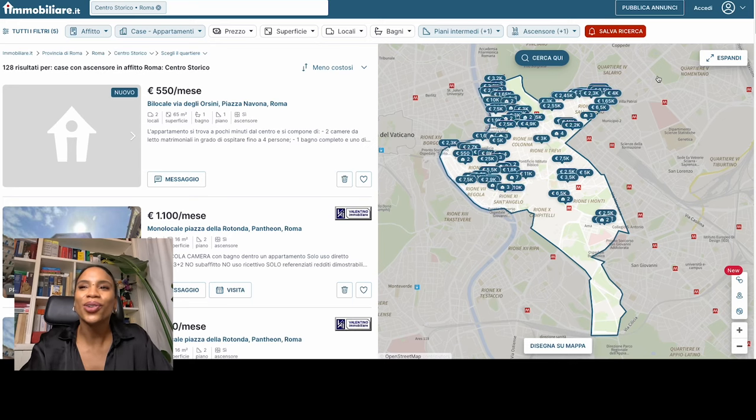This search will be predominantly centered on the centro storico — the center of Rome. As you can see I have a map here of this zone, classified by Immobiliare as the centro storico. This is usually the area where many foreigners come when they want to live in Rome and stay in the center to see all the sites, get around on foot. A lot of driver's licenses are not recognized internationally, so that's another thing to keep in mind.